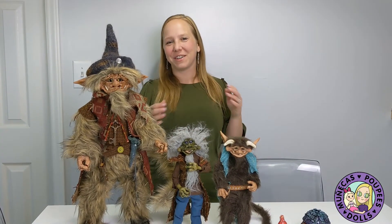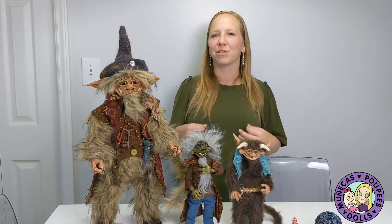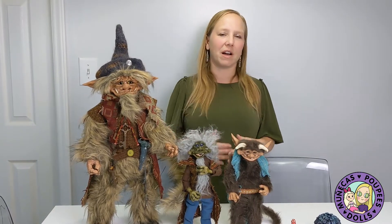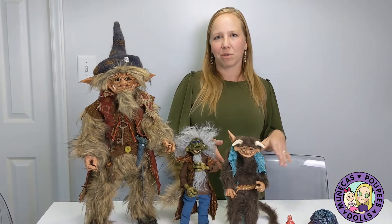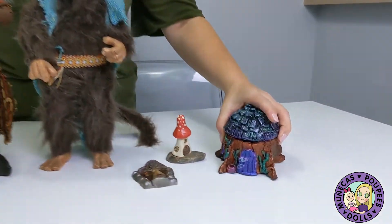Hey everybody, welcome to my YouTube channel. Today I'm doing a Renaissance festival haul video, which may sound really weird for a doll channel, but you can see in front of you what I'm talking about. I got some really cool stuff at the Renaissance festival. I live in the Charlotte, North Carolina area, so that's the Renaissance festival I attended. I went yesterday and got some cool stuff, so I wanted to share it with you guys.